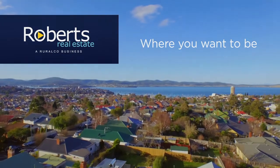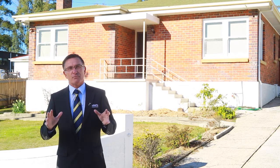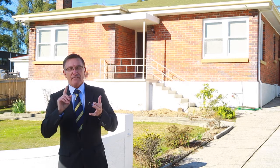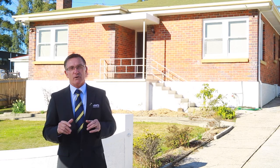Roberts Real Estate — where you want to be. David Jackson, Roberts Real Estate. When you're looking for an investment property, you're not only looking at a popular suburb — you make sure it's low maintenance and there's a very good tenant in place. I found a property that ticks all the boxes: 47 Pomona Road. Let's take a look.